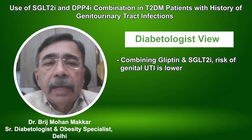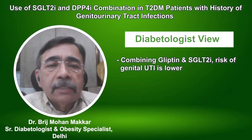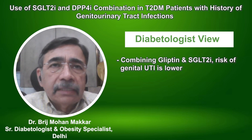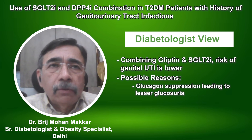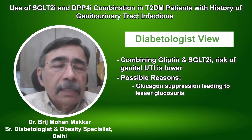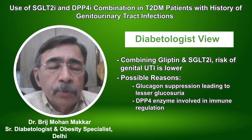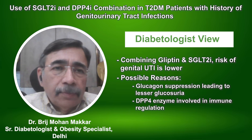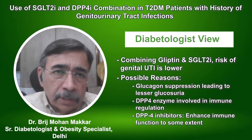When combining gliptins and SGLT2 inhibitors, the risk of genital infection has been shown to be lower. One of the reasons is that glucagon suppression reduces glucosuria. Additionally, DPP4 is the same enzyme as CD26 and is involved in immune regulation. DPP4 inhibitors actually enhance immune function to some extent.